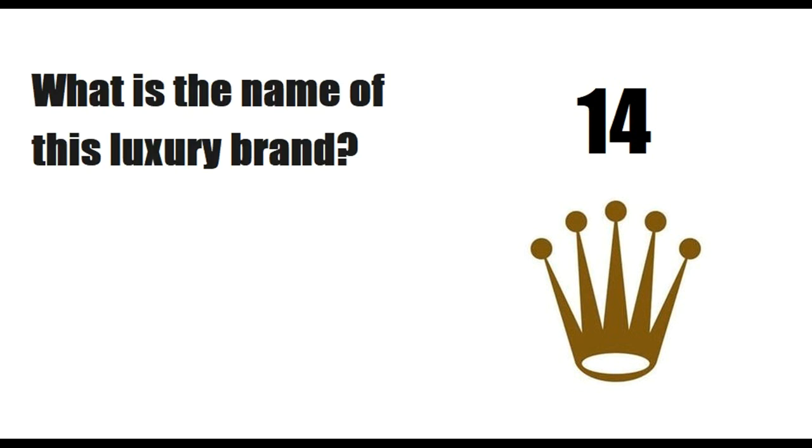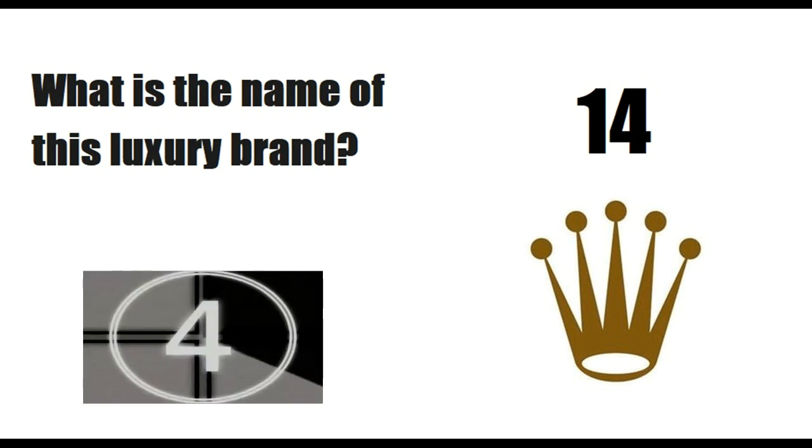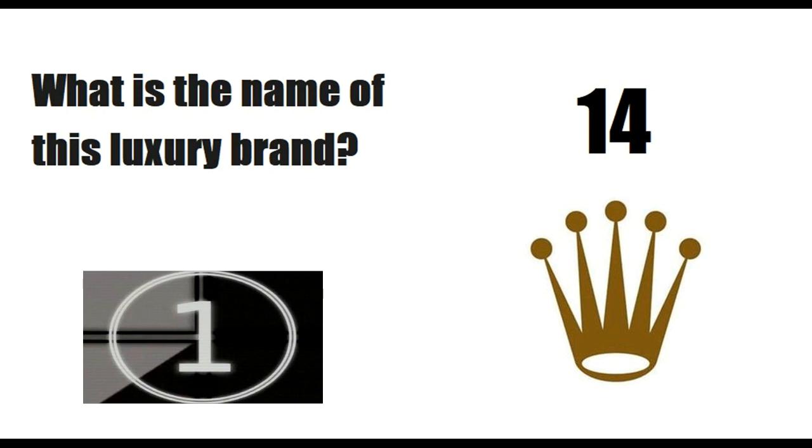What is the name of this luxury brand? Answer is Rolex.